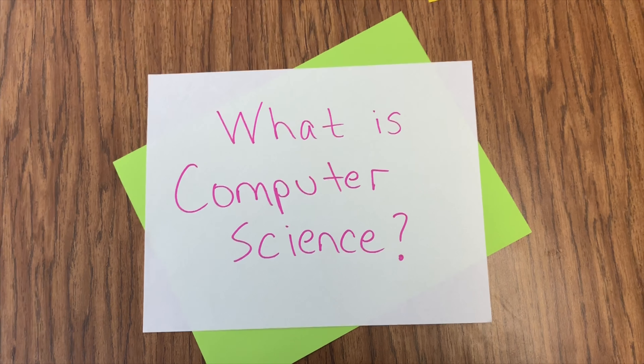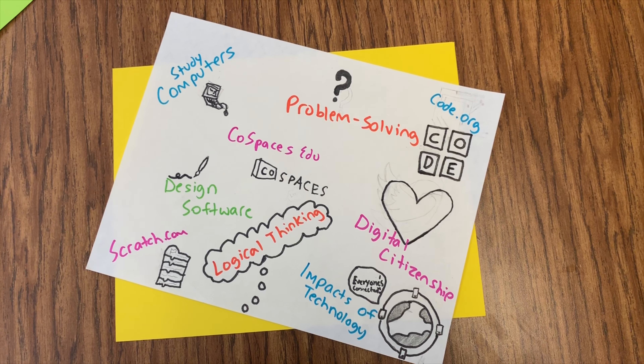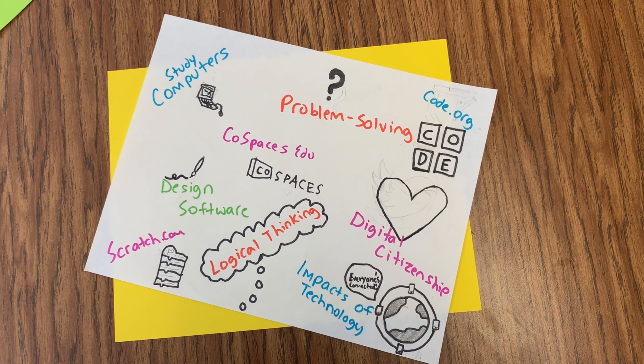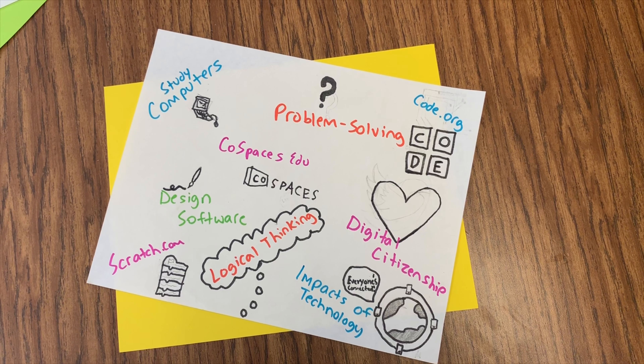What is computer science? Computer science is the study of computers, problem solving, and its impact on society. In middle school, we better understand this to be digital citizenship, computer applications, and different computer technologies.